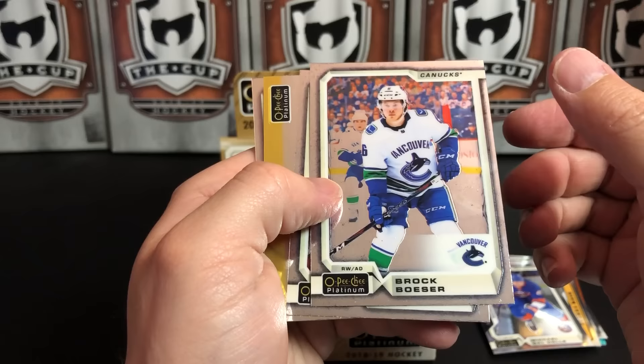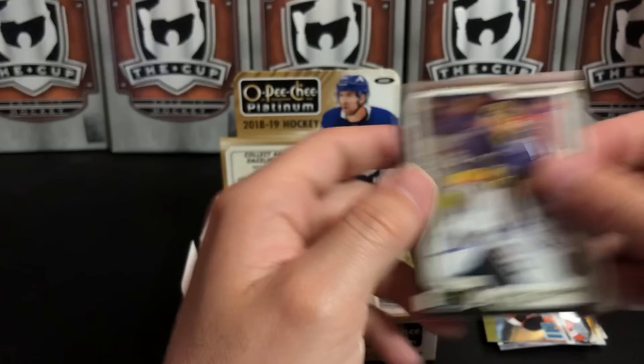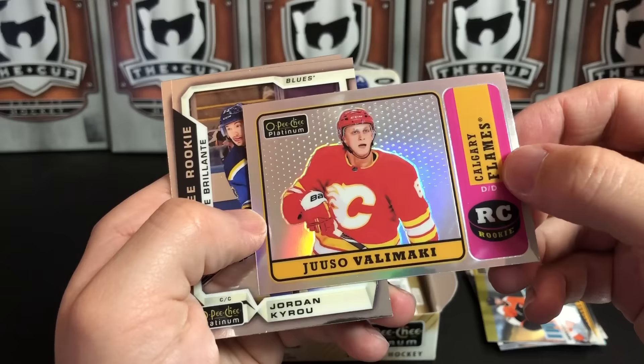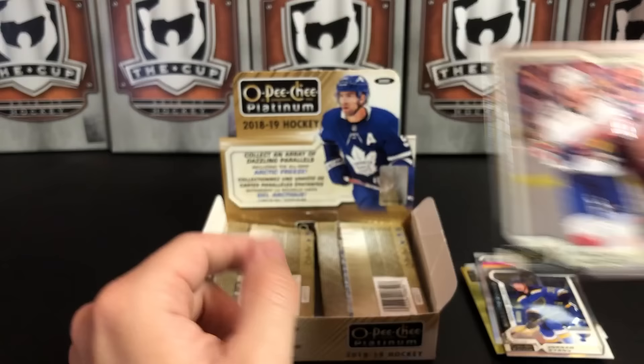Brock Boeser, Carey Price, and in-action Sean Couturier. Marc-Andre Fleury. Jamie Benn. We've got a Retro Rookie Rainbow — Juuso Valimaki of the Calgary Flames. Disappointing end of their season. Jordan Kyrou and Pittsburgh's Vinnie Trochek.